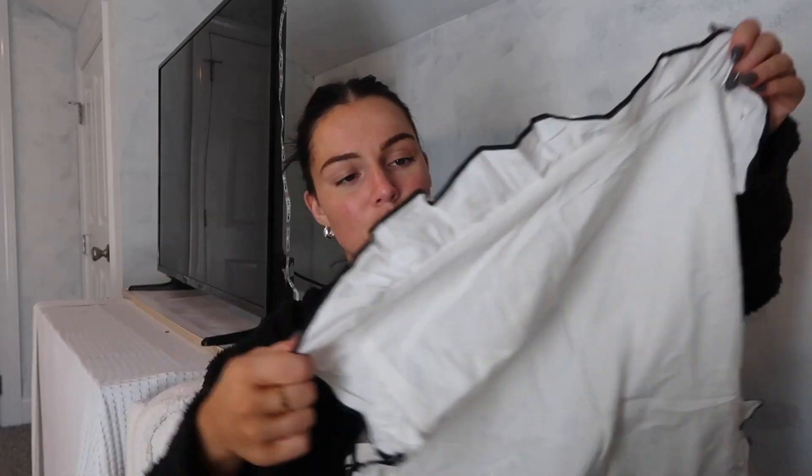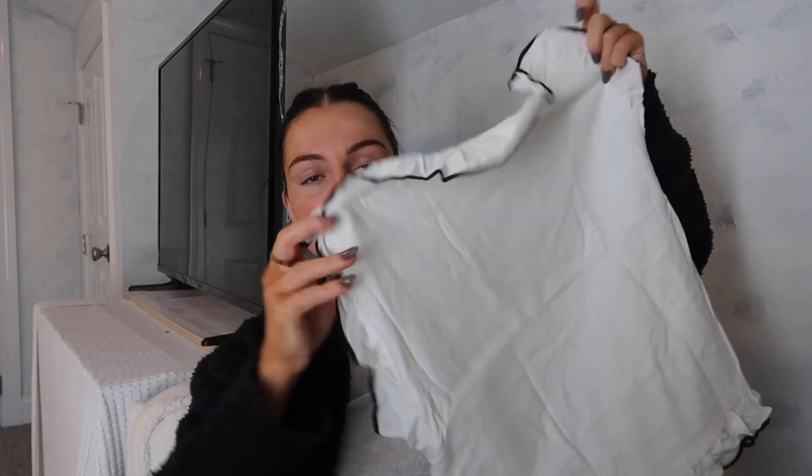These are pillowcases — oh my God, I think they're so cute, actually they don't look that cheap. I wanted to do like a black trim ruffle for the bedroom. This is a vase — it's plastic, I don't know why I expected it to be ceramic. It's cute, it's my vibe though.